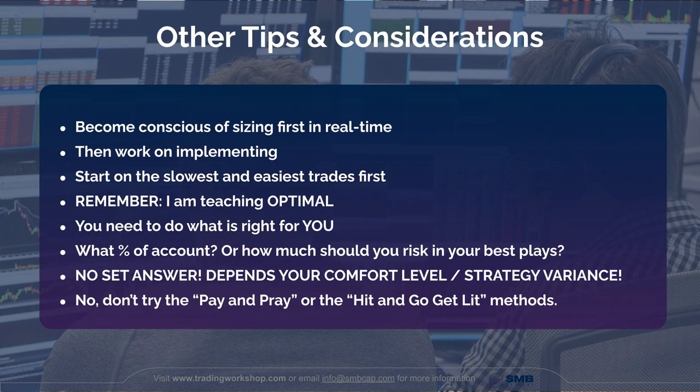This is one bet sizing method and one trick — there are many other ways to do it. That said, I don't recommend the 'pay and pray' method where you just pay the offer for max size and then start praying to the gods of old and new. I also don't recommend the 'hit and go get lit' method where you hit the bid for max size and then go get lit at the bar. Find what's right for you.